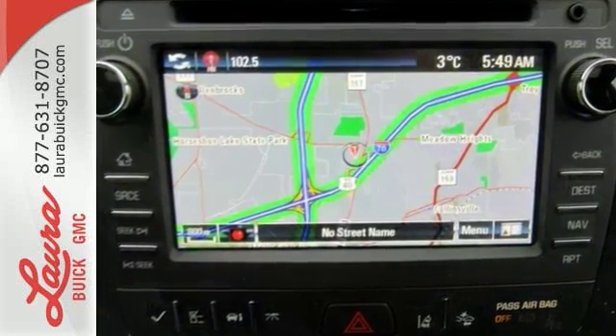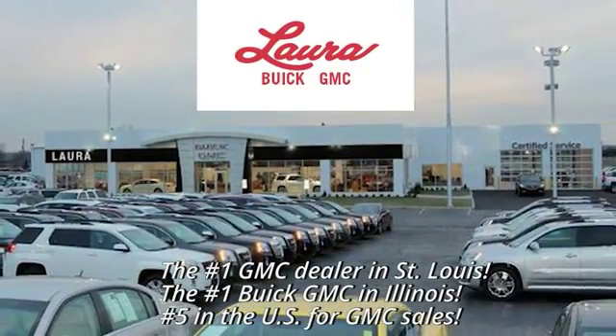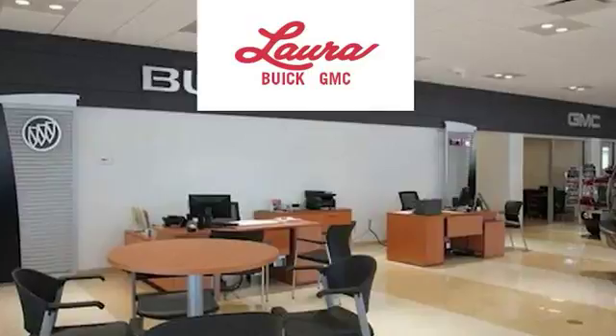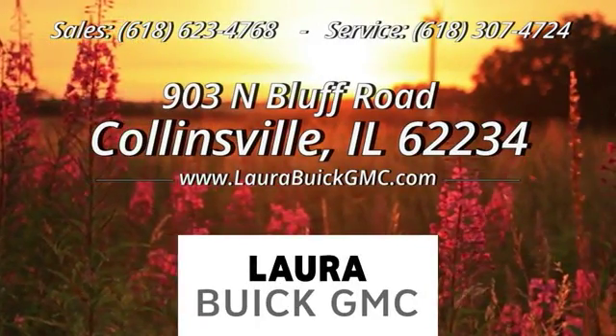Test drive it today. At Laura Buick GMC, your Buick dealer in the St. Louis area, we're conveniently located at 903 North Bluff Road in Collinsville, Illinois.